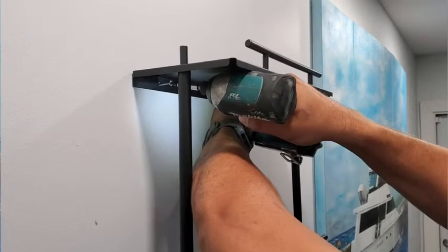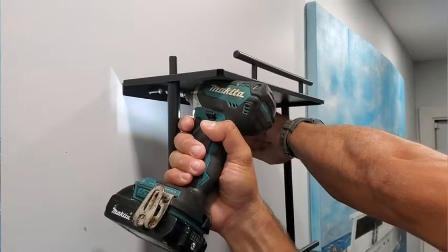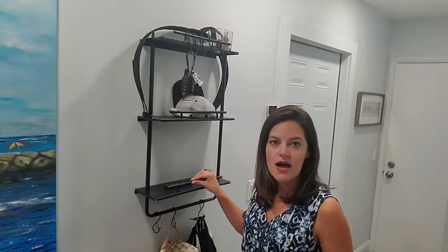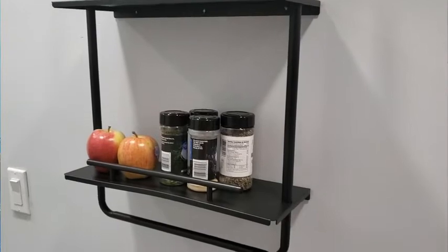I really like that this shelf is easy to put together, easy to put on the wall, and yet it's really sturdy — it holds up to 35 pounds. I also really like that there are these little ledges that keep whatever you have on the shelf, so you don't have to worry about it rolling off or falling off.